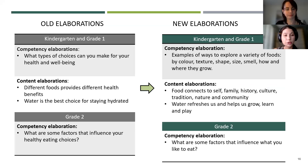Here are some elaboration updates for kindergarten, grade one, and grade two. There is a shift from focusing on healthy choices and the health benefits of food to exploring food much more broadly — for example, in terms of shape, color, texture, how food connects to family history, culture, nature, and our communities.